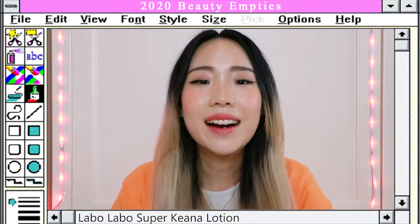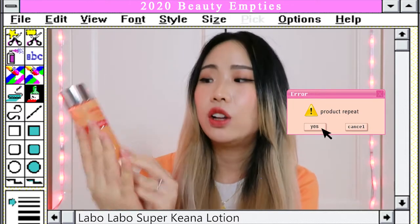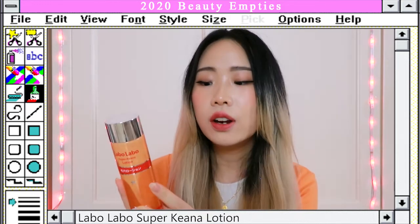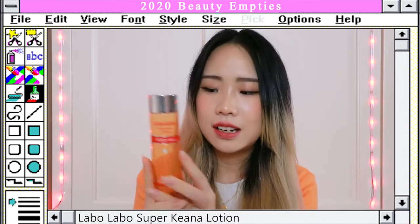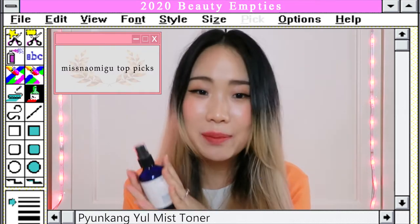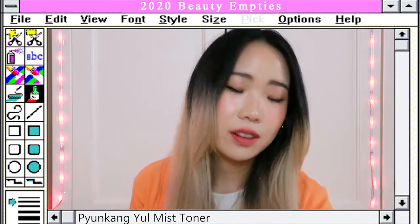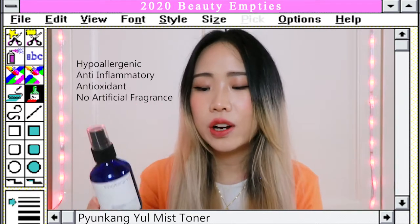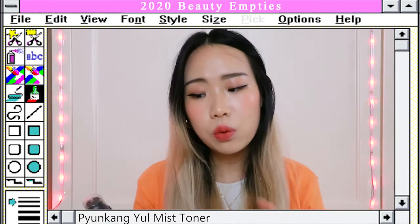Next is the Labo Labo Super Keana lotion — even though it says lotion it's actually an AHA toner. It's pretty gentle so I use this in the morning. I've talked about this many times so I'll skip through. My newest obsession is the Pyongkong Yul mist toner — I really love this and even got it in a bigger size. It's a very comfortable toner with only seven ingredients. It's very calming, very hydrating, and works really well on top of makeup. Definitely check this out if you have dry skin.